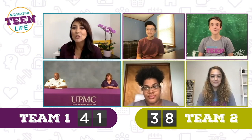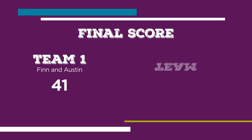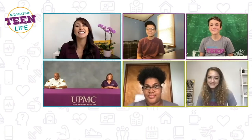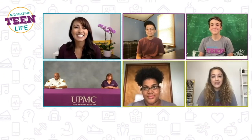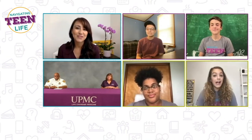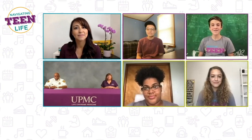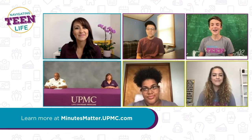We tallied up the scores and looks like we have a winner — congrats Finn and Austin! But you guys all did an excellent job. We had a lot of fun with this game. Remember, in an emergency, minutes matter. Basic education saves lives. Learn more at minutesmatter.upmc.com.